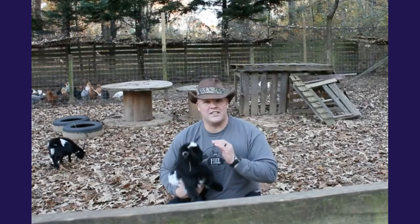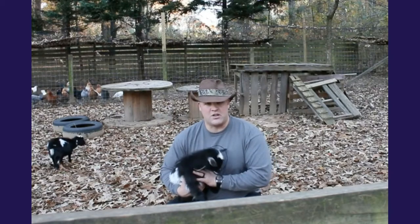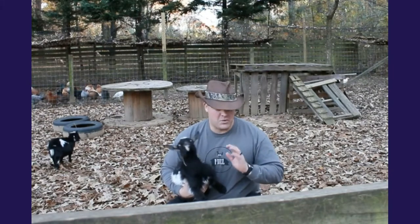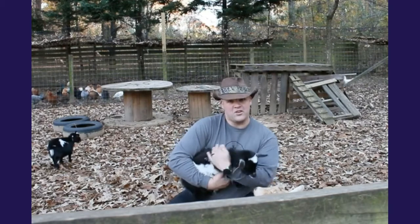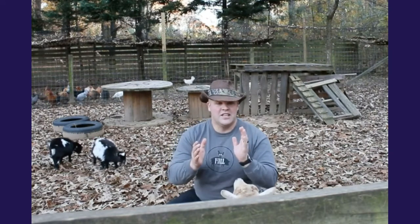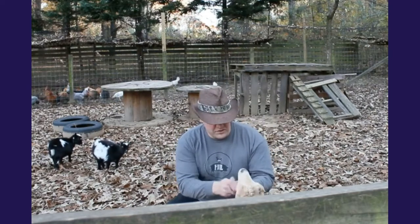The Nigerian dwarf breed is a miniature breed of dairy goat, and they are typically only about two feet at the withers — right here. They like to be rubbed and petted. Nigerian dwarfs produce a really good amount of milk but don't require as much feed — not much hay and barely any grain. So it's actually pretty cost effective to raise them.